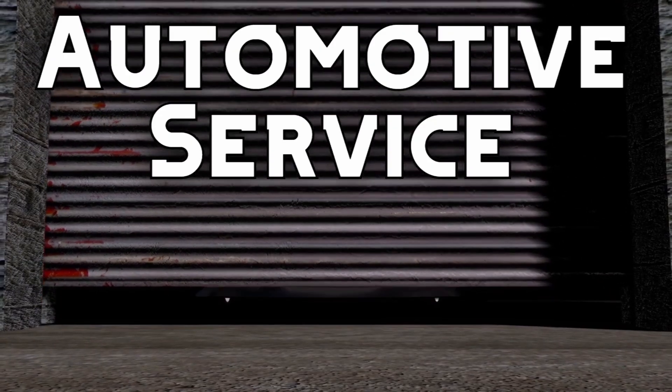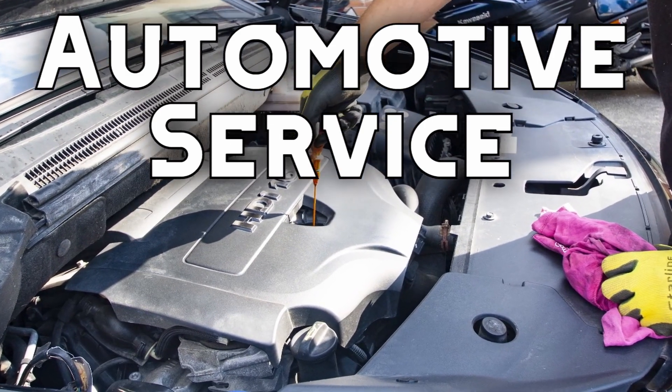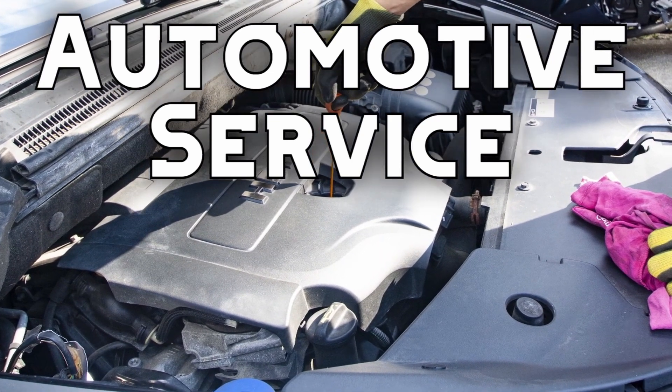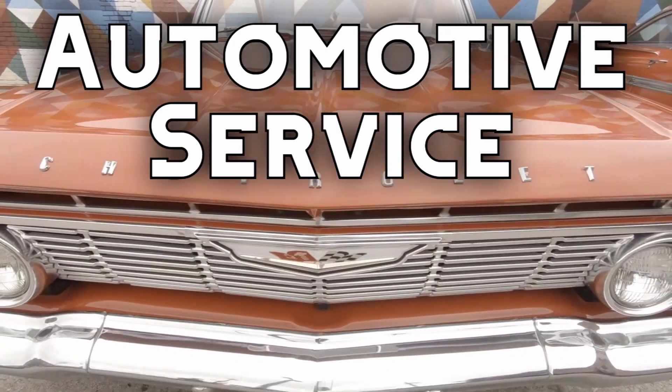The automotive service pathway gets students into the garage, gaining hands-on experience with vehicle maintenance. This is a great set of courses for students who want to work as service technicians, mechanics, engineers, and for any student who just has a passion for cars.